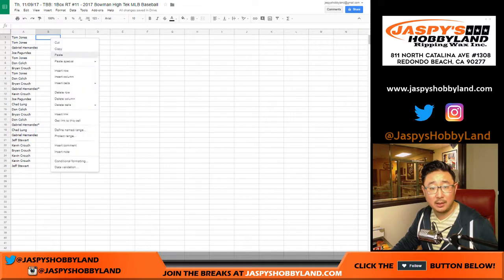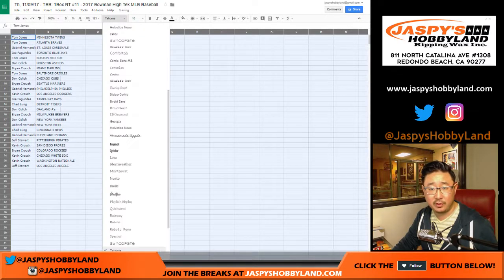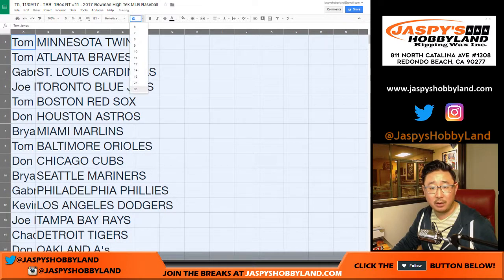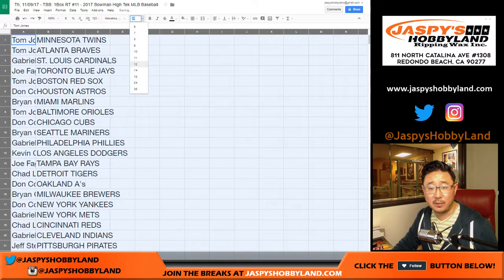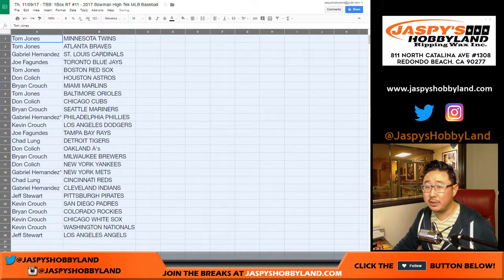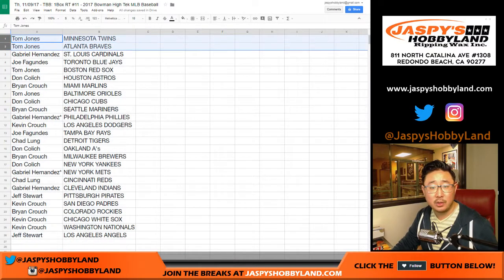Remember, this is Bowman so it's prospect heavy. Think about that while you're trading — I think it's all prospects actually. A regular Topps High Tech Baseball I believe is coming out at the end of the month, pretty soon. All right, so TJ — Twins and Braves for you.